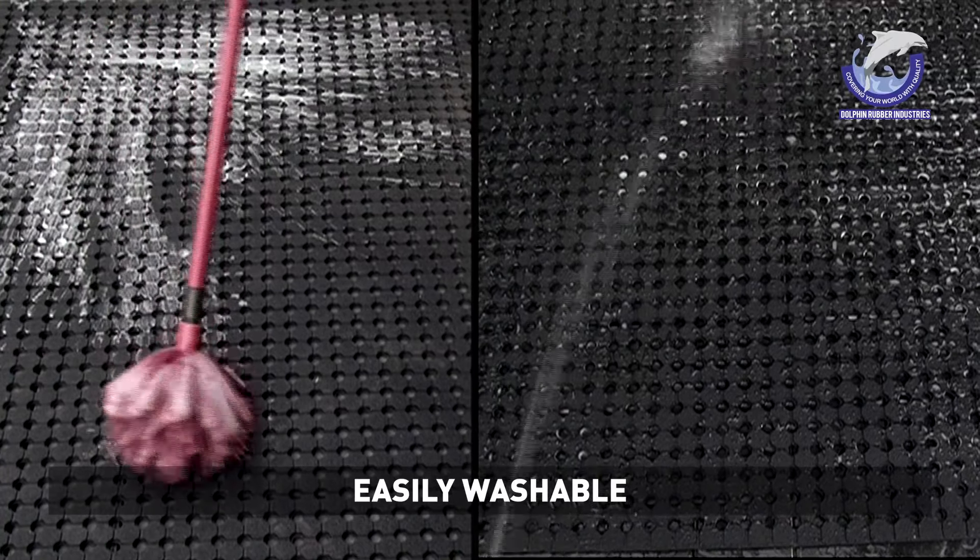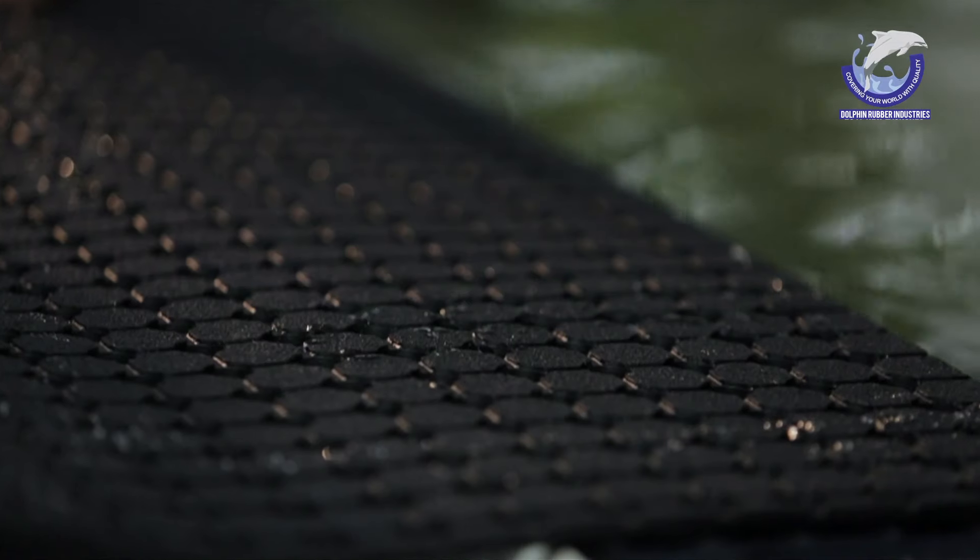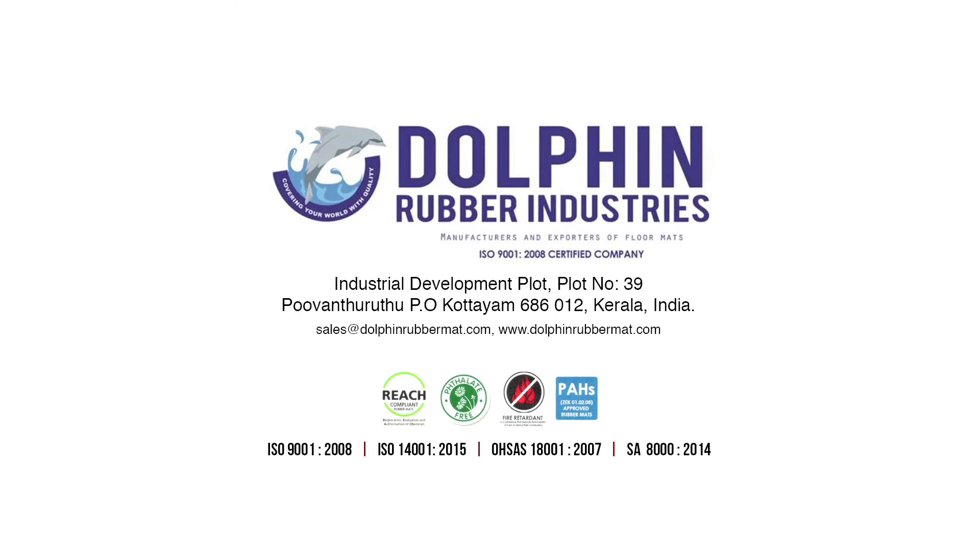Also suitable for kitchens. Elongated giant rolls help to cover more floor space. Dolphin Rubber Industries, Industrial Development Plot Number 39, PIN code 686012, Kerala, India. Contact us at sales@dolphinrubbermat.com or visit www.dolphinrubbermat.com.